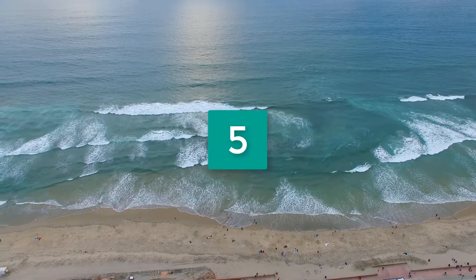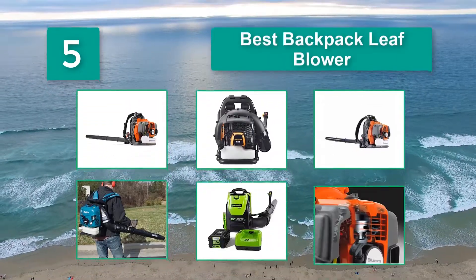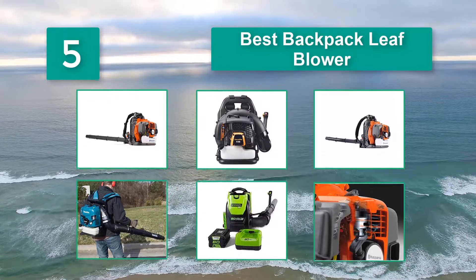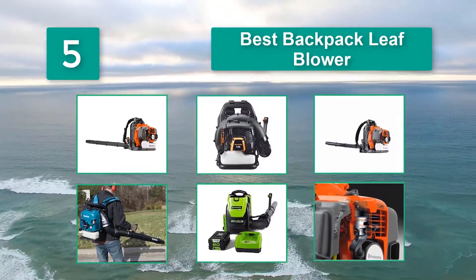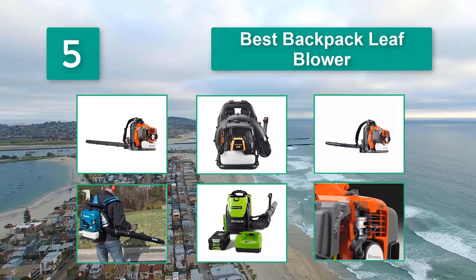Top 5 best backpack leaf blowers. They are powerful, comfortable, and make quick work of cleaning leaves and other yard debris. They are ideal for large yards or commercial business owners, though they aren't without their drawbacks, such as price.